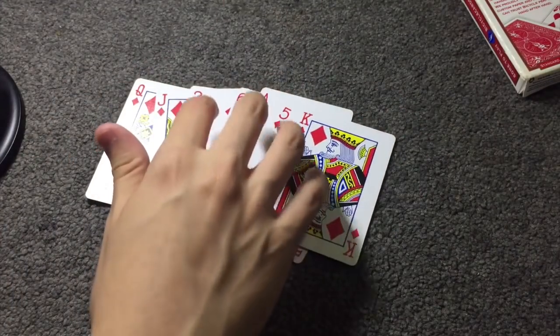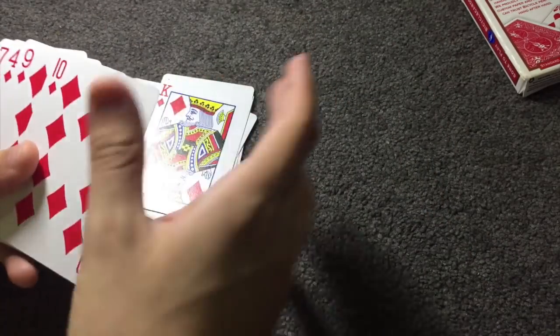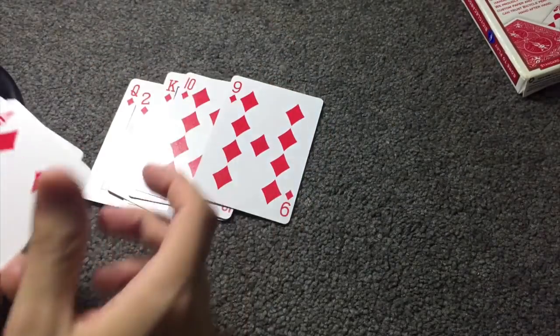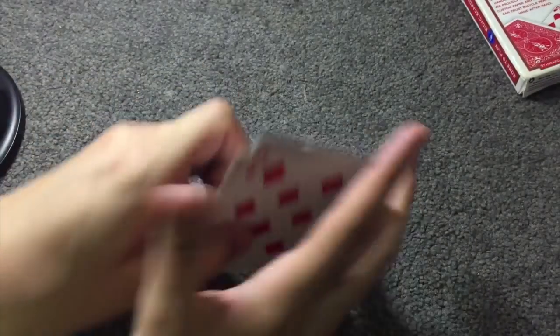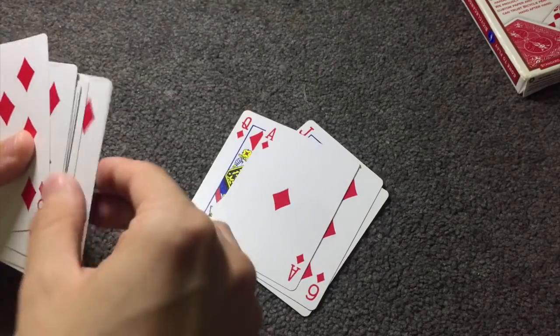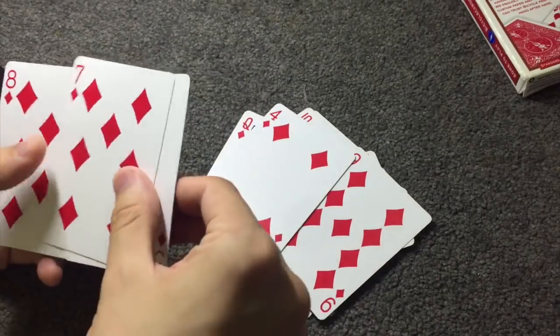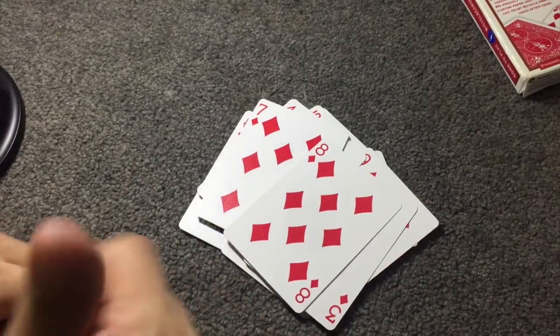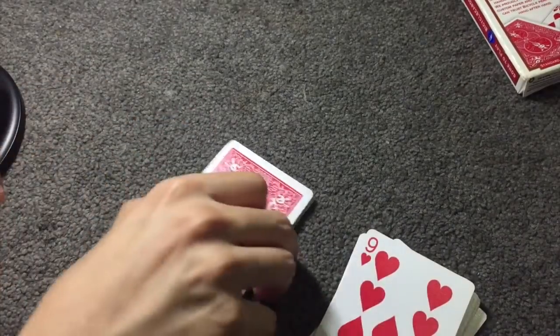That may look a bit daunting but there are literally just a few cards. This is so easy. Then it gets easier: 10, 9 — next to each other — 4, 3 — next to each other — 7, 8. So you're really only memorizing: Queen, Jack, 2, 6, Ace, 5, King, 10, 9, 4, 3, 7, 8. How easy is that? Have the stack and place it on the bottom of the deck.